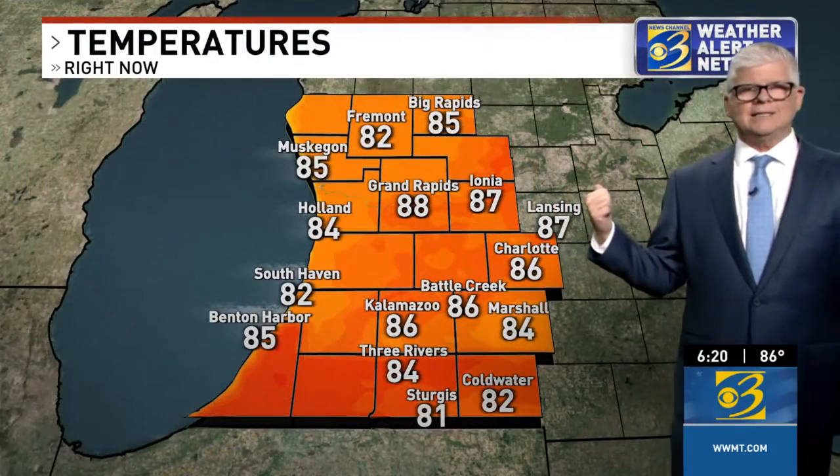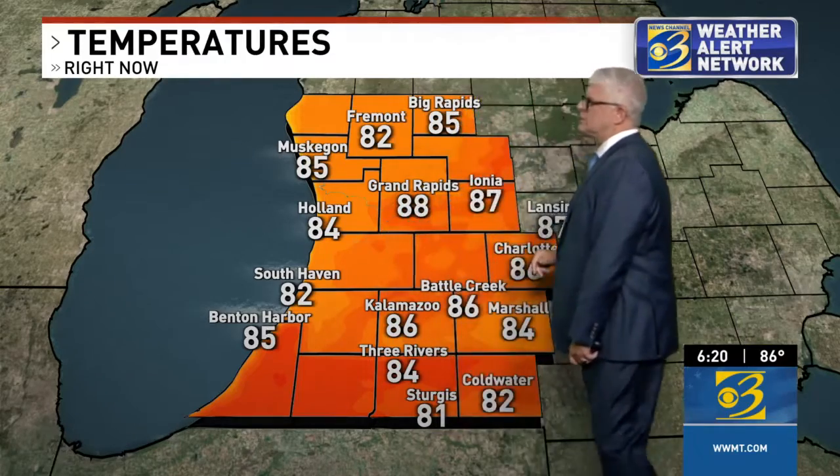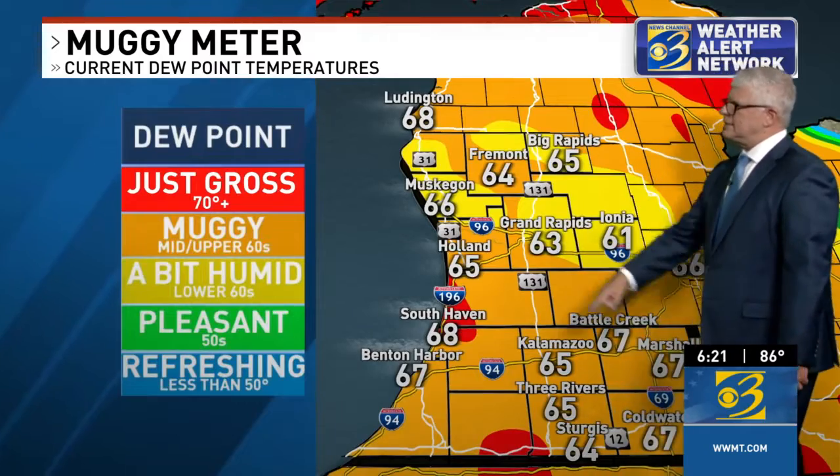Right now it's 86 in Kalamazoo and Battle Creek. Marshall, we were just looking at you at 84. 84 also in Holland. Look at the warm spot right now — Grand Rapids at 88. The muggy meter, though, is in the mid-60s.